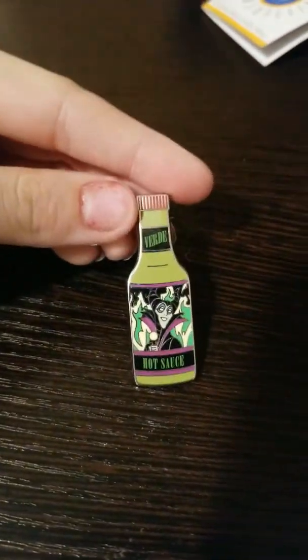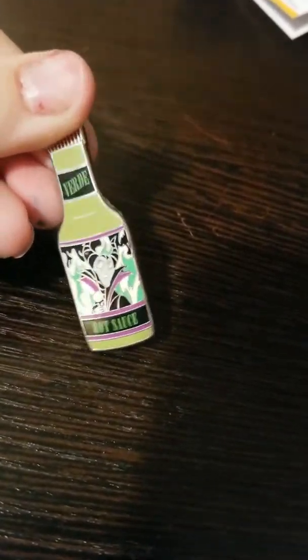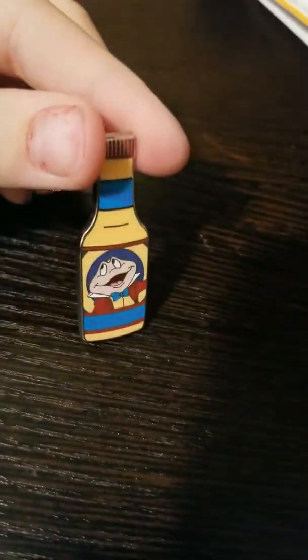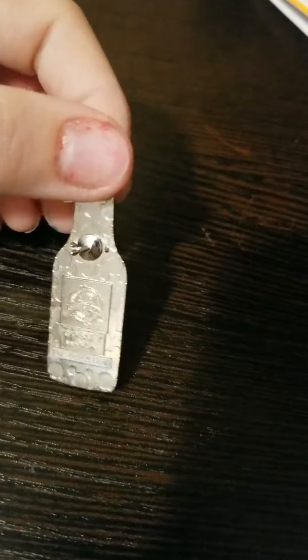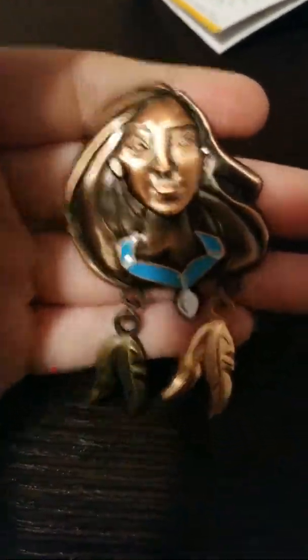And this is Villain Hot Sauce — that is Maleficent. We're also looking at Mr. Toad, and it says Medium Hot Sauce. Mr. Toad is really bad — Mr. Toad's Wild Ride.